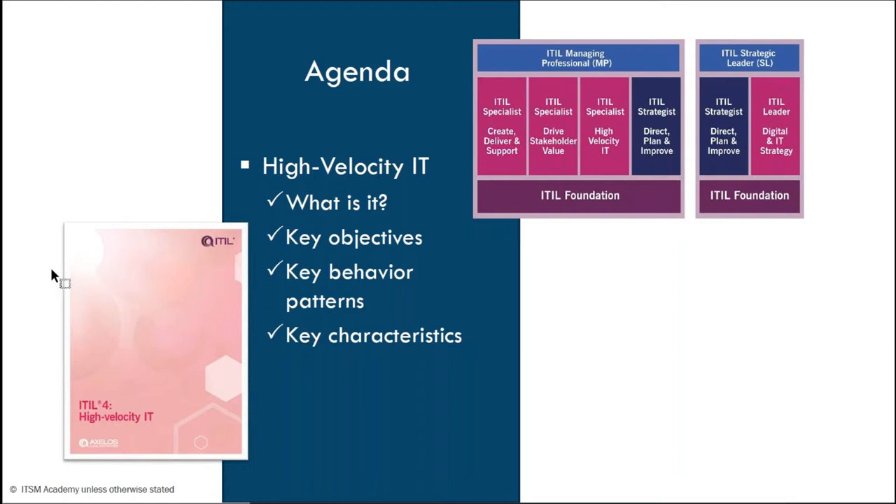I'm going to talk about what high-velocity IT is, its key objectives, key behavior patterns, and key characteristics of high-velocity IT.